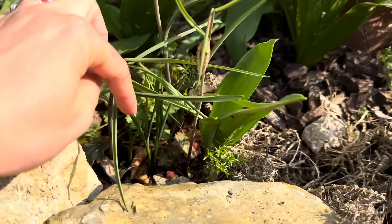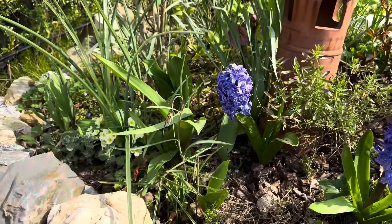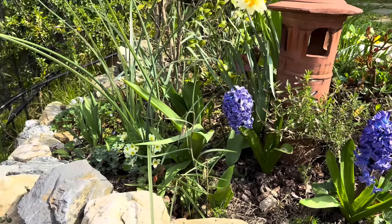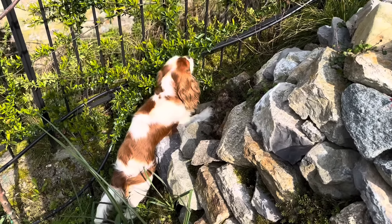And babies as well. I'm very hopeful that in the next few years they will fill this little space with babies and we will see them every year. Sherry is exploring something in the corner there.